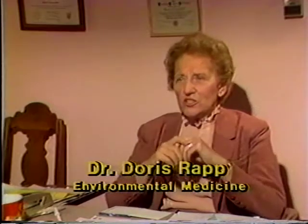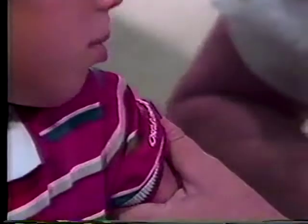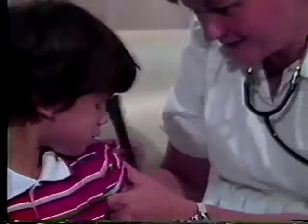There are a group of physicians who are specializing in what's called environmental medicine. And basically what we do is a newer, more precise way of allergy testing. We test the youngster in the arm just the same way as I did for the first 18 years in practice, except instead of putting in 10 or 20 foods or things that cause allergies at one time, I put in one item at a time.